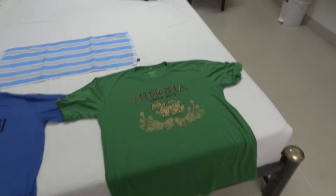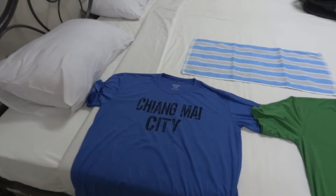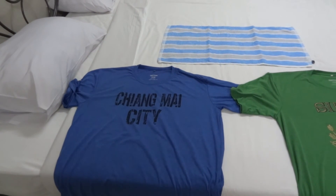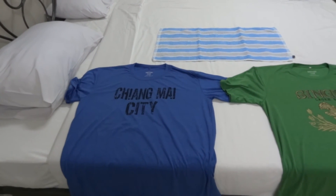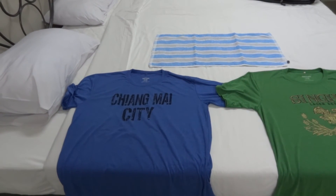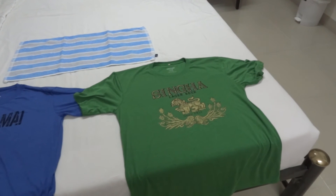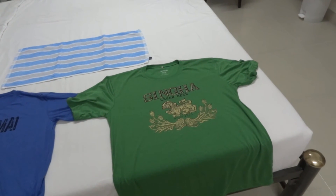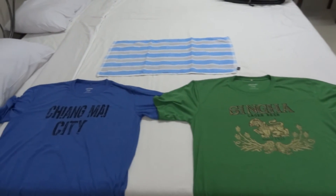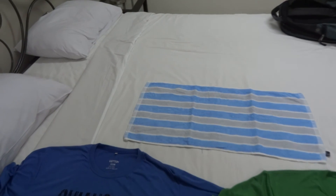I normally sleep in white t-shirts but didn't bring any, so I can use these to sleep in. I did pay a little too much for them though — three blocks later at a store away from the tourists, t-shirts that looked similar were 500 baht. So I paid an extra 100 baht without even trying to haggle. But I'm learning where to go.